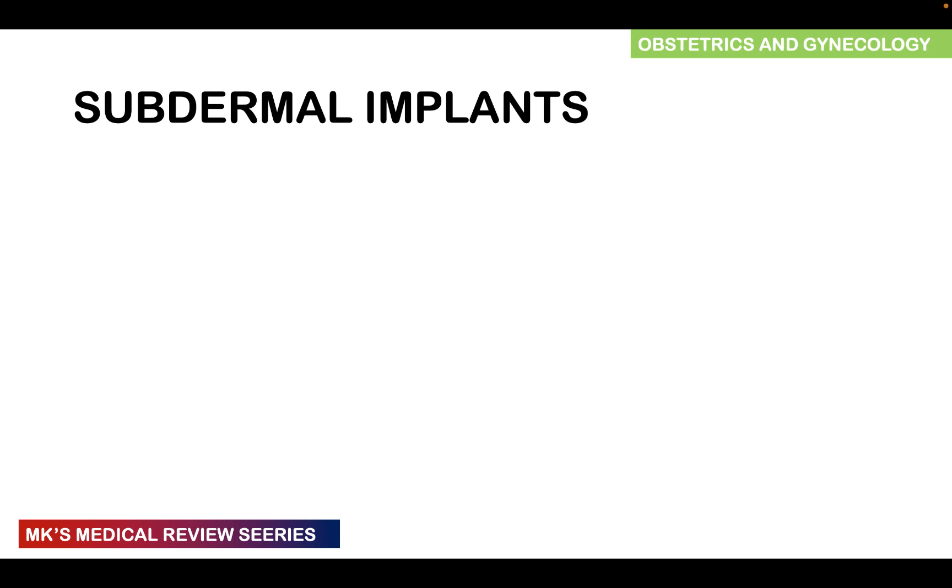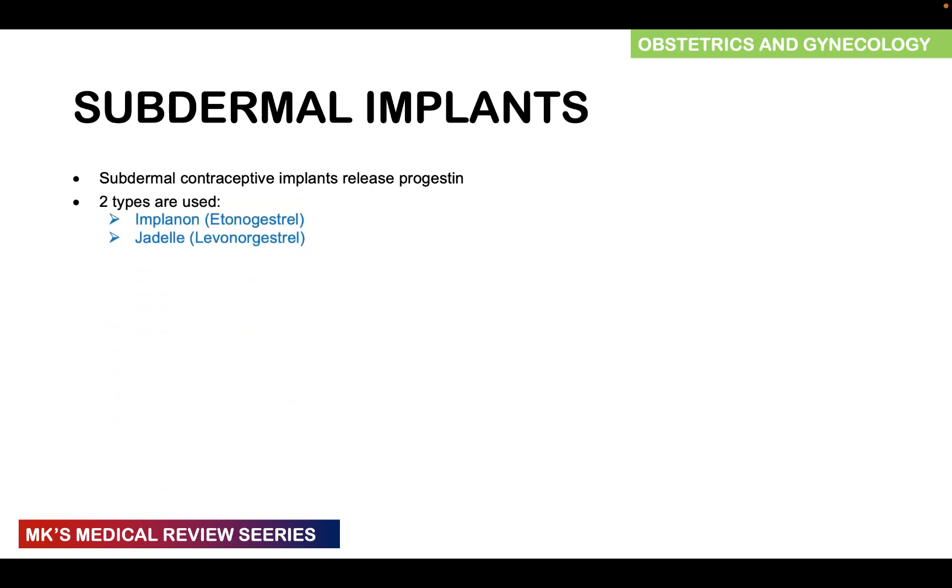In this video, we'll talk about subdermal implants. Remember that these are subdermal contraceptives that release a progestin. There are two types generally used: Implanon, which consists of etonogestrel, and Jadel, which consists of levonorgestrel.